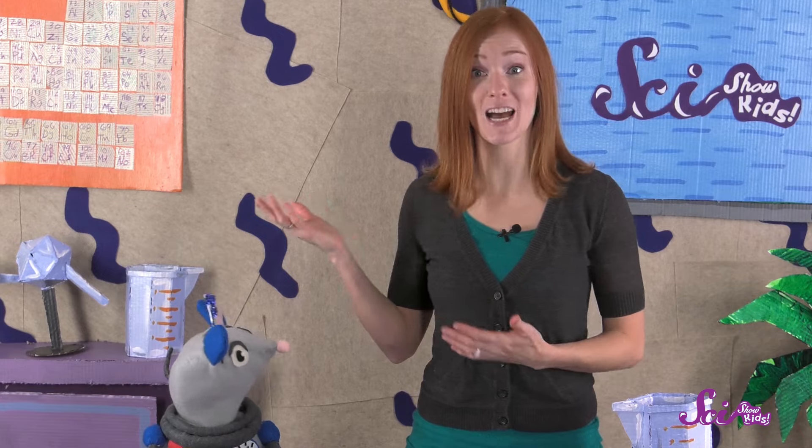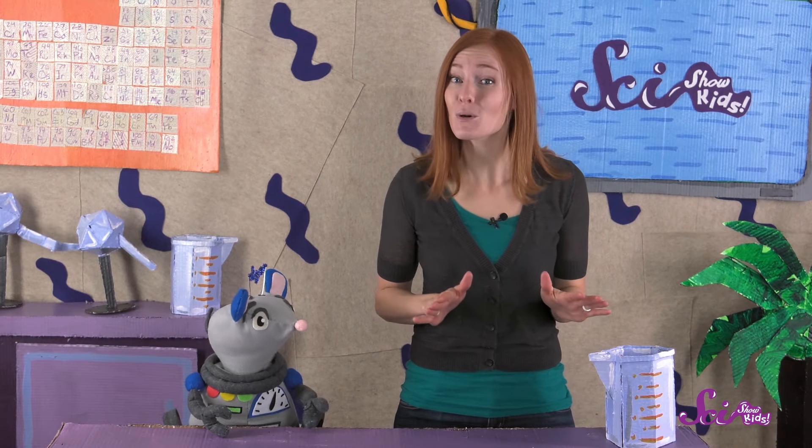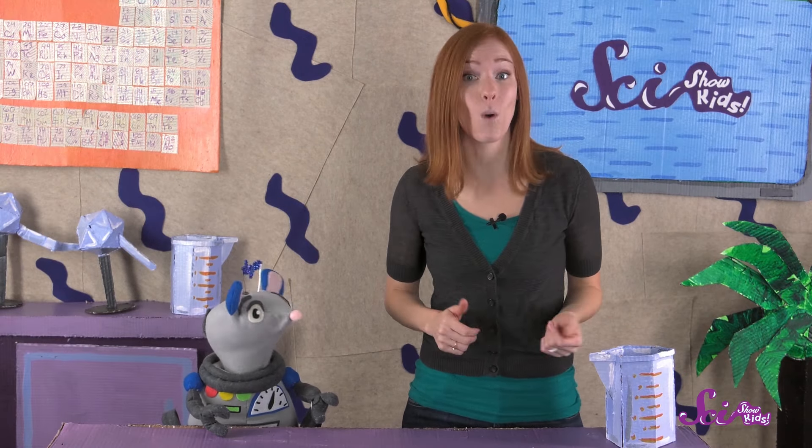So today, there are far fewer pandas than there were a long time ago. Scientists think that there are fewer than 2,000 pandas living in the wild today.